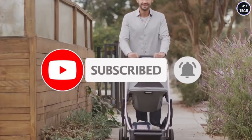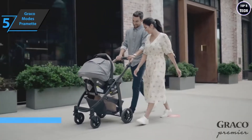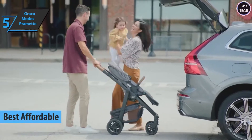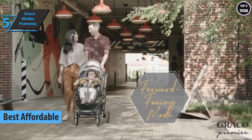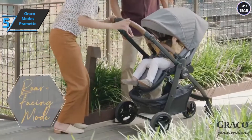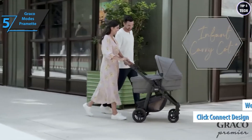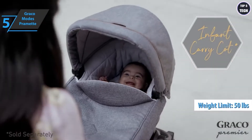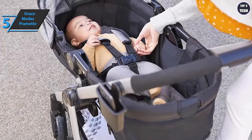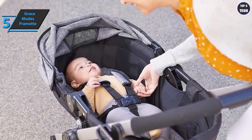We'll kick things off with the Graco Modes Pramette, also known as the best affordable baby stroller on the market in 2022. If you're a parent of small children and own a car, you know that a car seat and stroller are a must. This is the Click Connect model, intended for children under 50 pounds. When you open the box, you'll first find the car seat and then several parts of the cart.